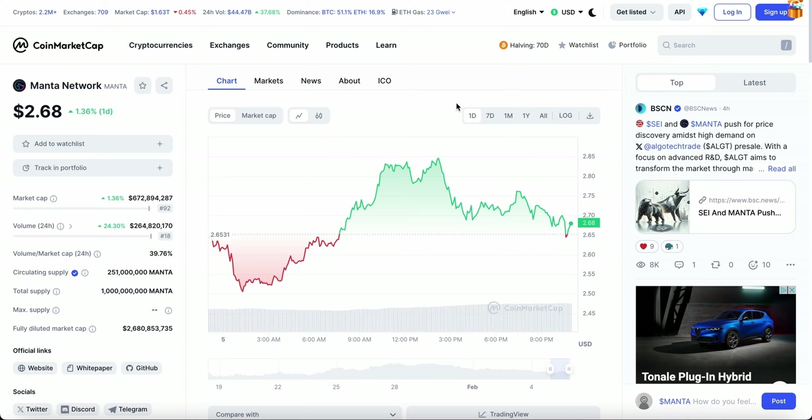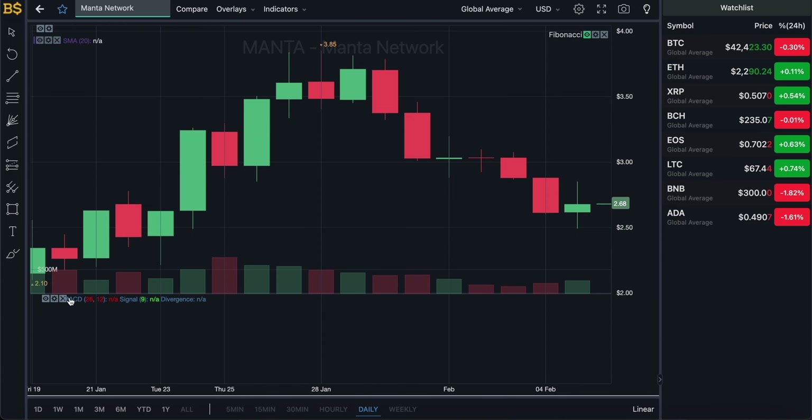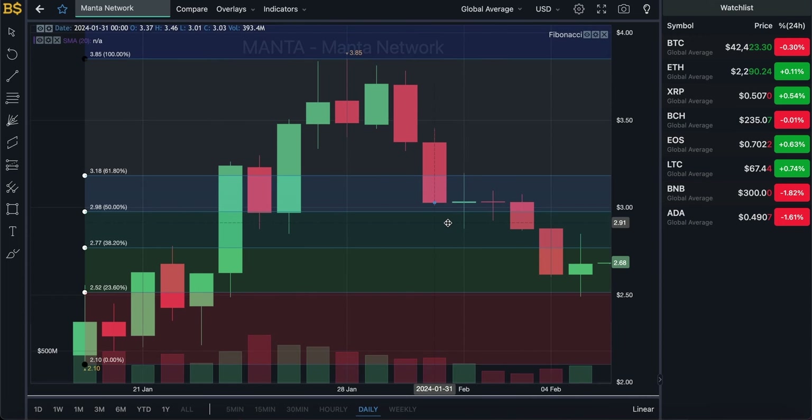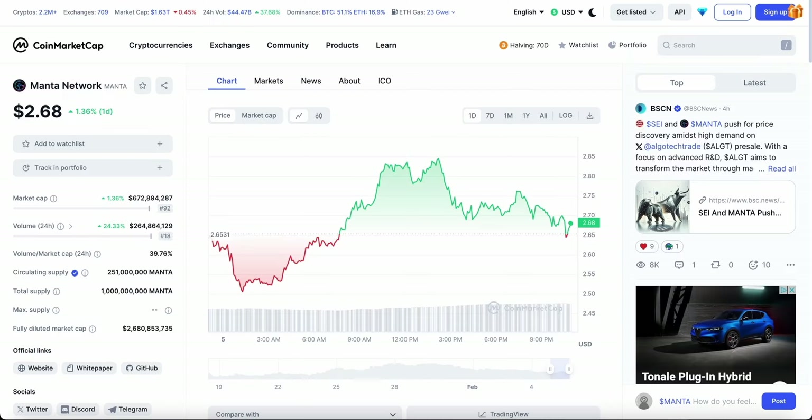It is likely to carry on dropping in value over the coming week or so. Going back into the candlestick pattern chart and bringing out the Fibonacci scale, it does look like a pump-and-dump token — however I'm not saying it is or it isn't. I'm expecting it to drop down into the red zone over the coming week, dropping below $2.50.